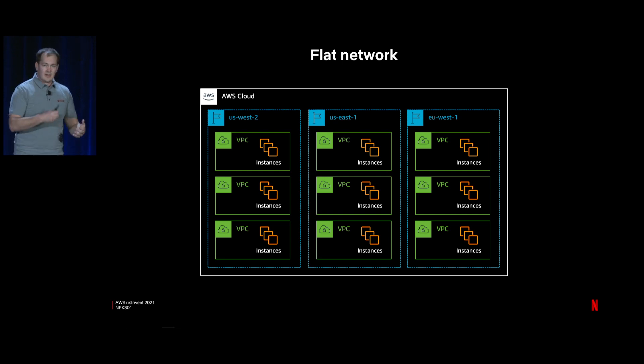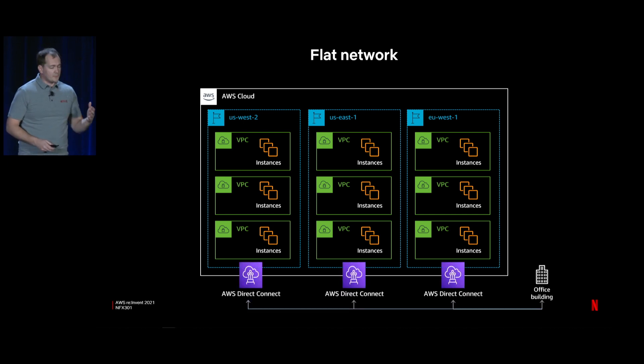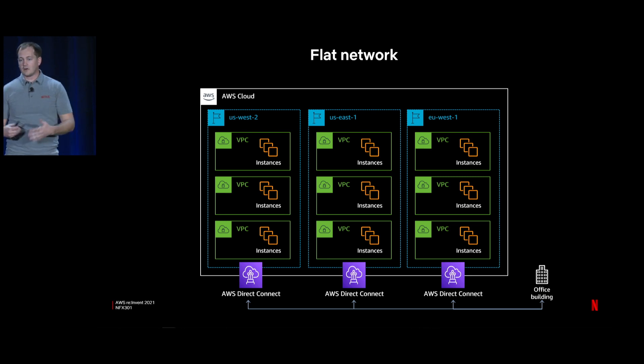Around the 2016 timeframe, we moved our entire service out of EC2 Classic and into VPC. To make this transition as easy as possible, we built VPC to mirror how EC2 Classic was built — a flat network. All our VPCs have non-overlapping IP space, they're all peered together, and we enable routing between all VPCs. We don't use network segmentation. We think of the network as just transport, and layer policy on top with security groups. We maintain non-overlapping IP space globally across all three regions using Direct Connect to connect each region.